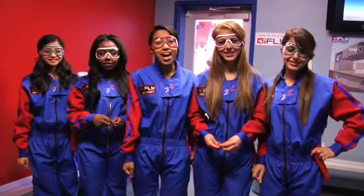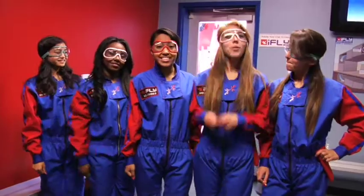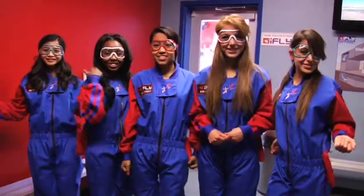Hey, we're the Wise Girls, and we're here at iFLY at Universal Studios. We're about to go in the wind tunnel. Let's go check it out!